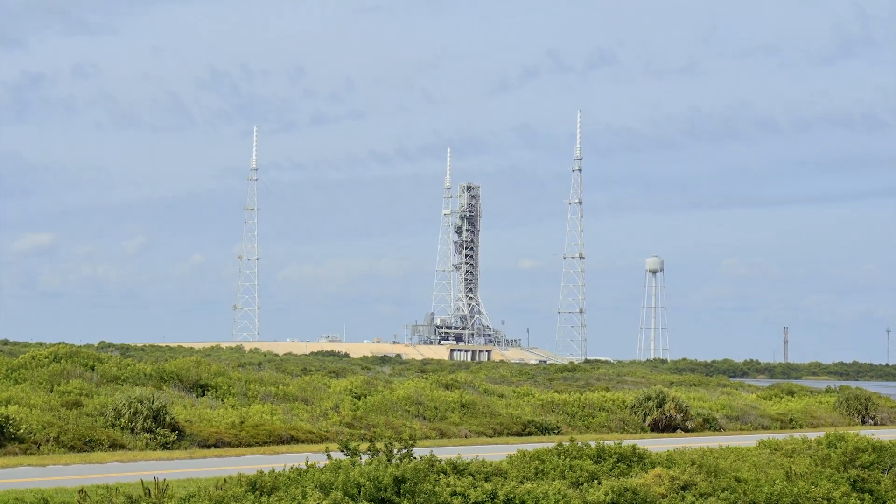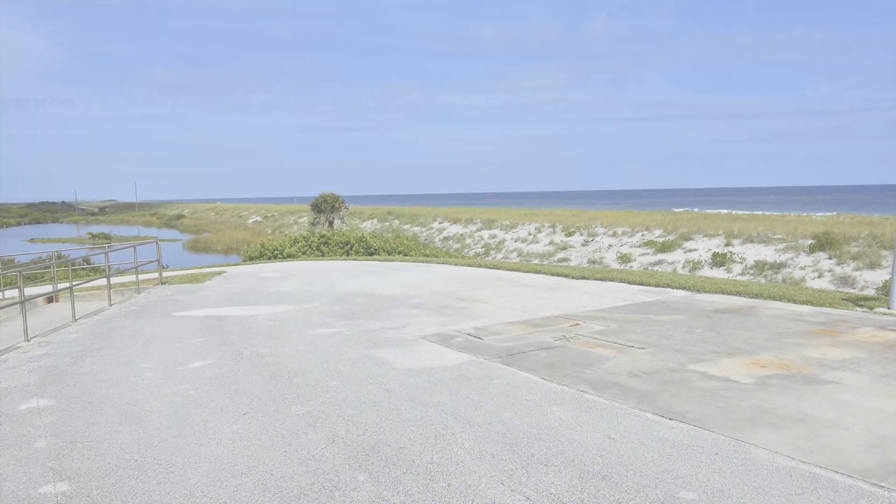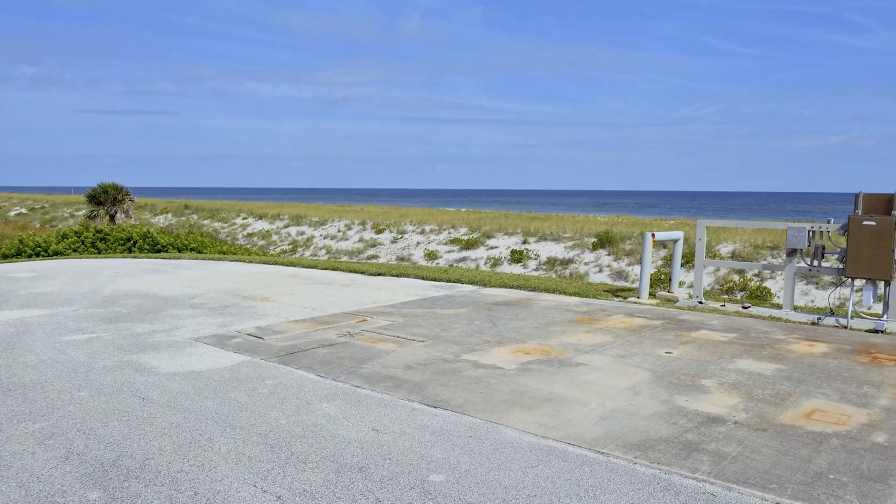A bird's eye view of Launch Pad 39B and the commemoration of its launches. The Atlantic Ocean is at your back to the east.